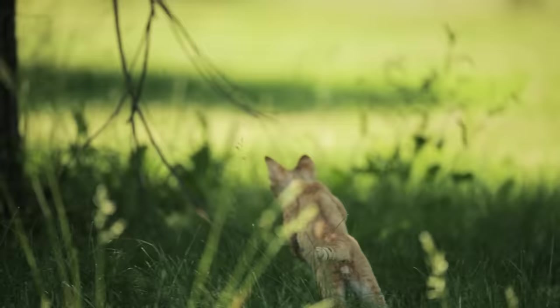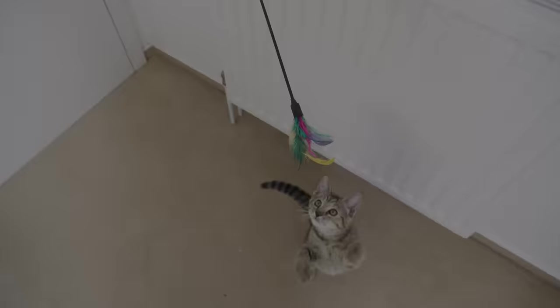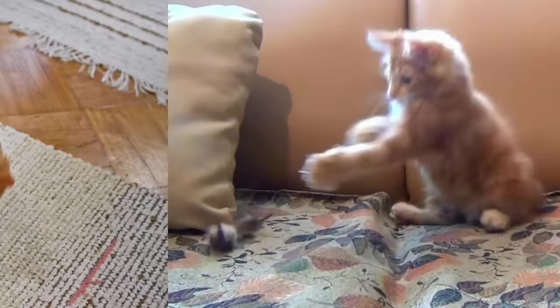Number 6: Let your cat hunt. We don't mean for real, unless your cat is normally an outside cat. What we mean is to give them opportunities to act on their natural instincts. Encouraging your cat to stalk, pounce, and catch something makes them happy and gives them a natural outlet for their energy. It will also help fend off boredom and prevent weight gain. Giving your cat a chance to hunt safely indoors is an excellent way to tell them you love them.